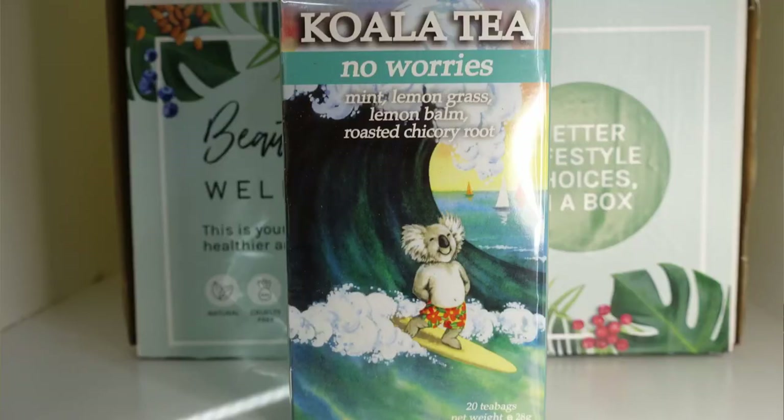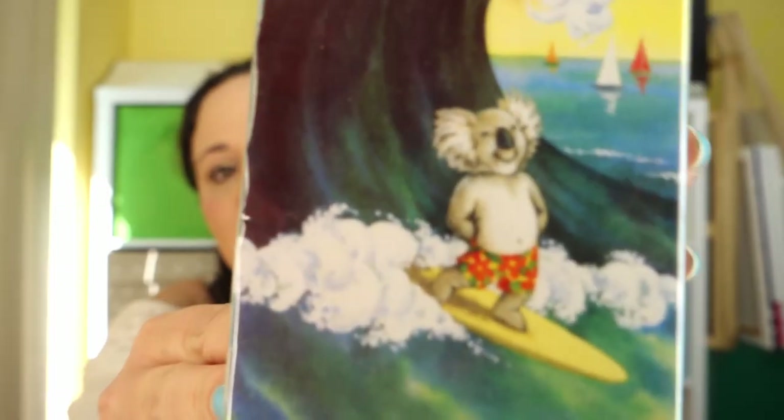We've also got some Koala Tree 'No Worries' tea bags — lemongrass, lemon balm, roasted chicory root, mint — caffeine free, with a cute little koala riding a wave on them. We get 20 tea bags in that.